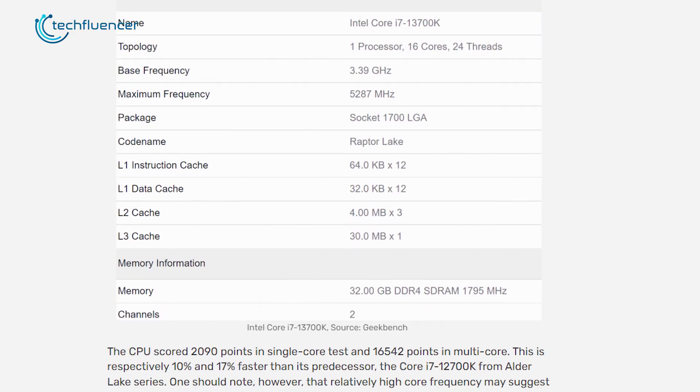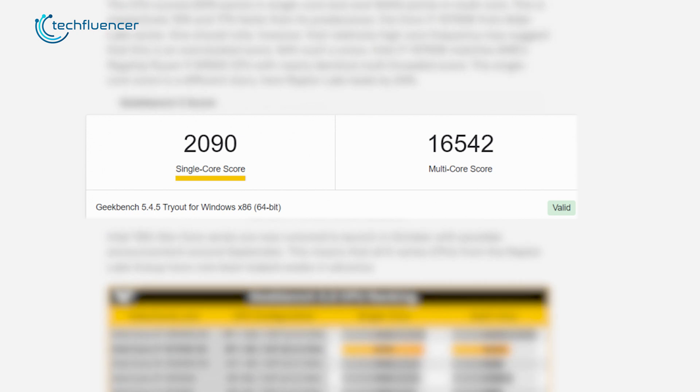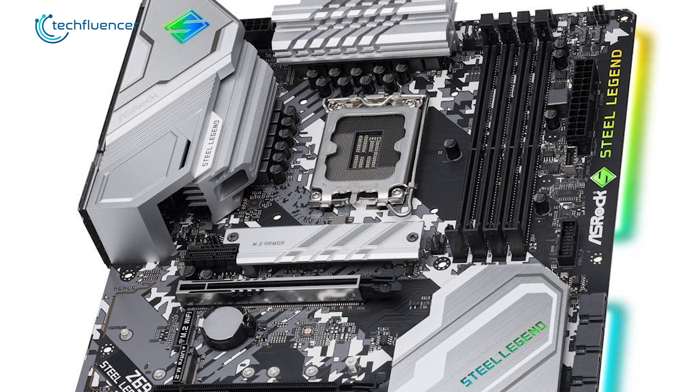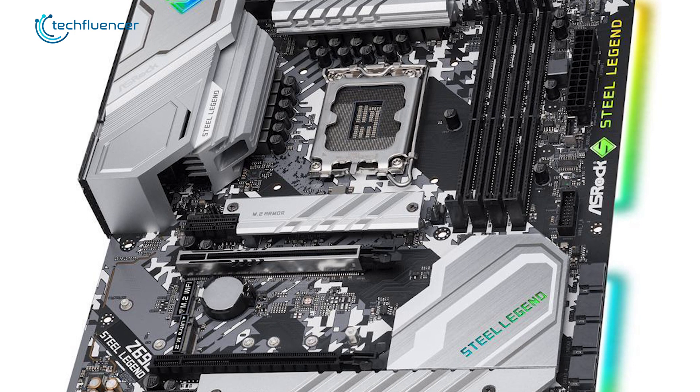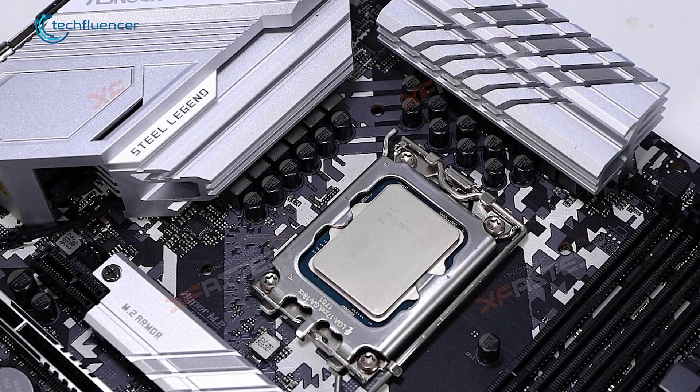According to his testing, the i7-13700K achieved about 2090 scores in single-core and 16,542 scores in Geekbench 5 multi-core performance. The motherboard used to benchmark this processor is the ASRock Z690 Steel Legend, which is a DDR4 board, so we can expect Intel 13th Gen CPUs to be compatible with DDR4 memory modules.